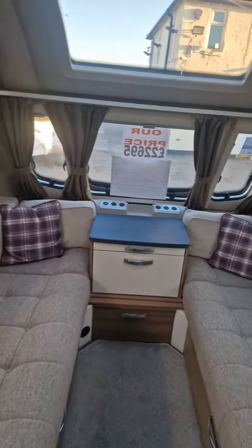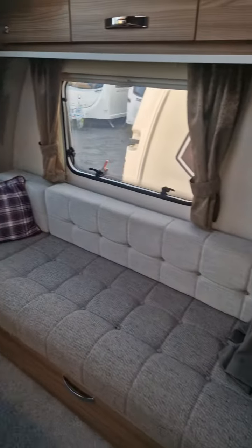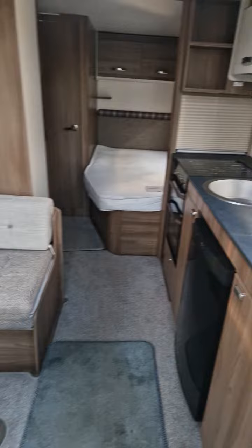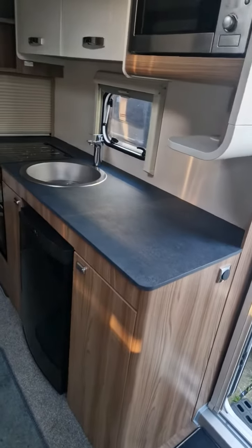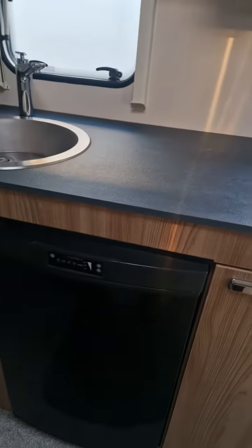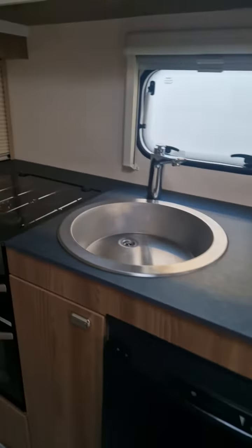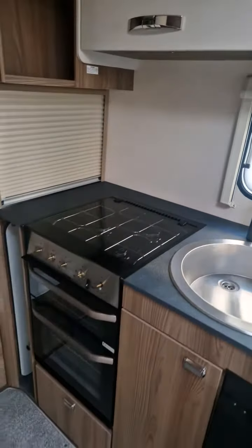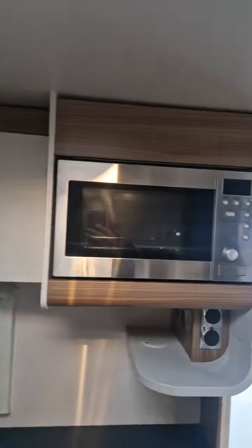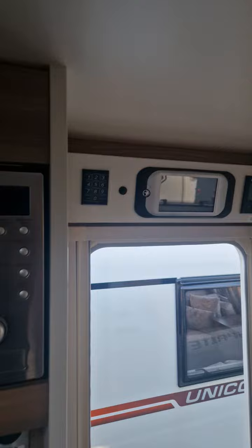A very large seating area at the front, a side dinette, centre kitchen with lots of worktop space, a Dometic 3-way fridge, a 3-burner hob, grill and oven, built-in microwave, the Swift Command control panel and the Truma Combi heater and boiler.